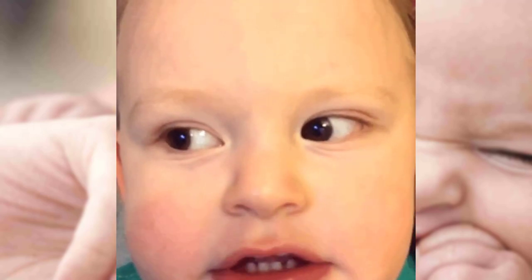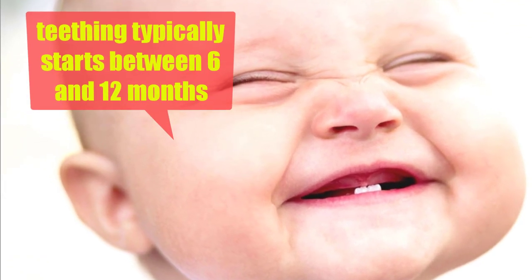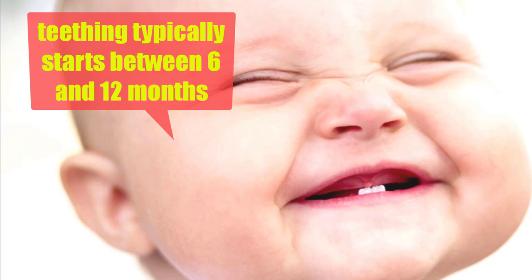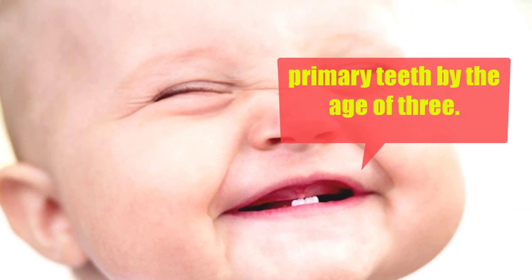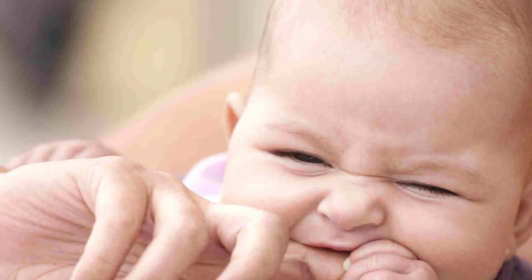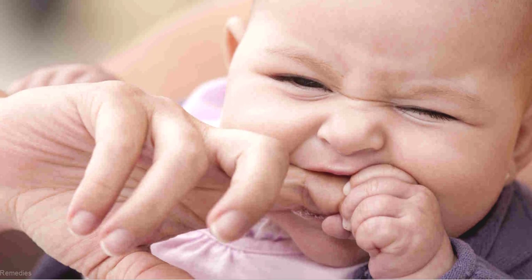Teething is a process through which the baby gets the first tooth cutting through the gums. For most babies, teething typically starts between 6 and 12 months, and babies have their set of primary teeth by the age of 3. As a parent, it's natural to be concerned about the teething process and the resulting pain your baby might have.